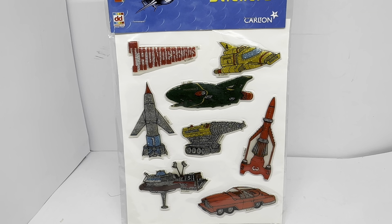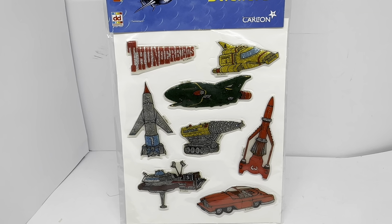Lots of merchandise was produced again — figures, toys, play sets, all sorts of things spawned from the series being rerun. Most manufacturers into making things for kids produced some kind of Thunderbirds toy. This was Decker Toys' version. They also did stickers for other Anderson series and produced outfits, pistols, and ray guns as well.